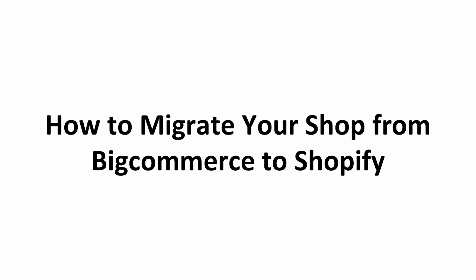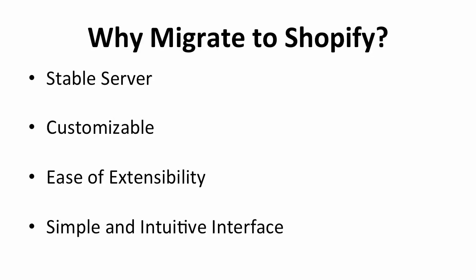So what are you waiting for? It's time to expand your online business to a better and larger platform. If you are hesitant to migrate your store to Shopify, here are some reasons why you should.